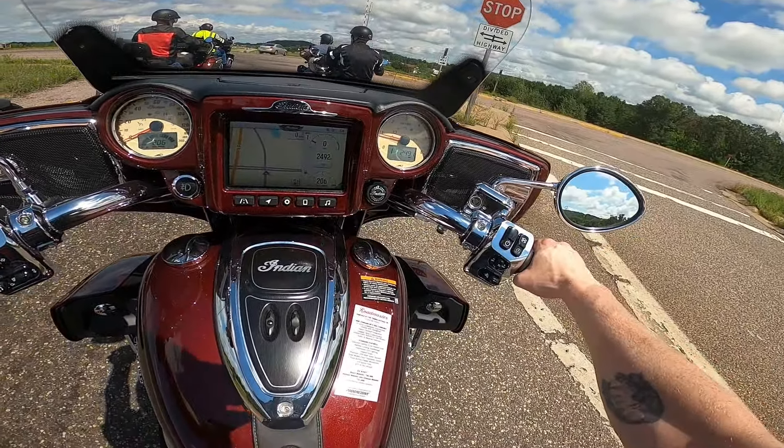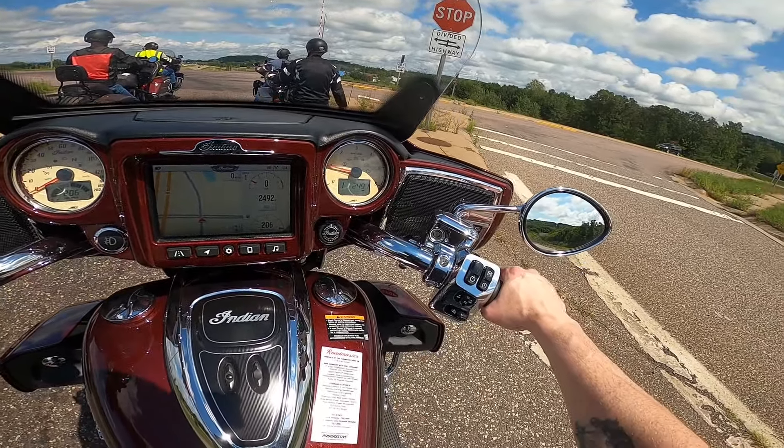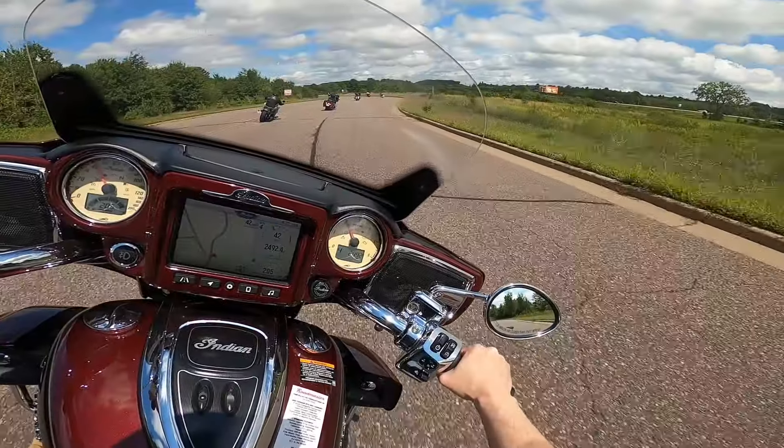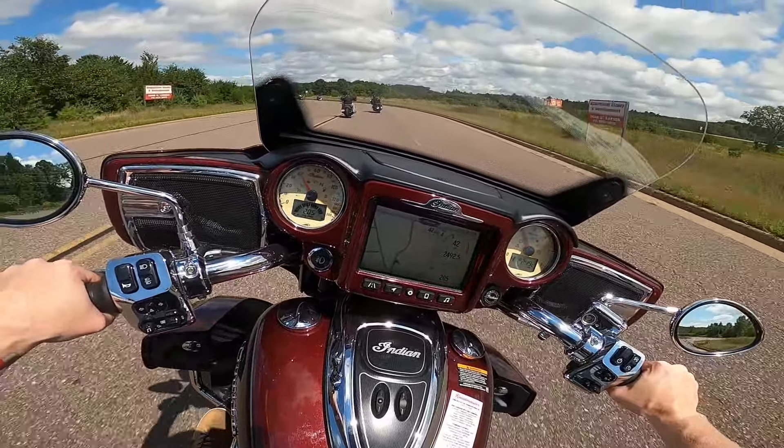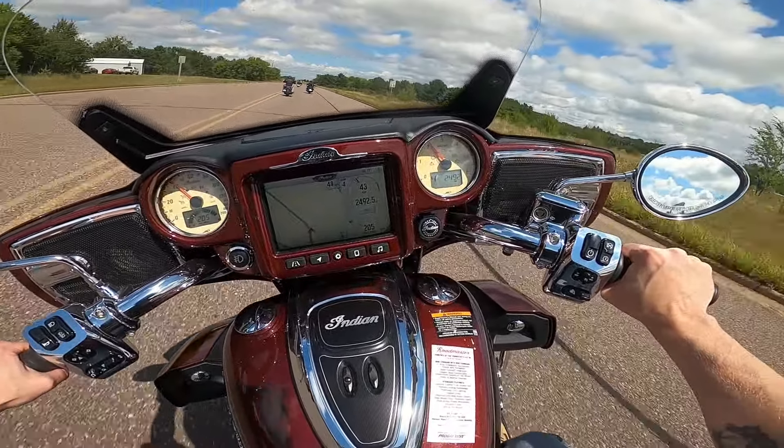I'm up on two wheels — it's easy to handle, I'm comfortable, and I think it's very confidence inspiring. The amount of lean I can get on this — I don't know how well you can tell from the camera, but holy crap, it's really good.